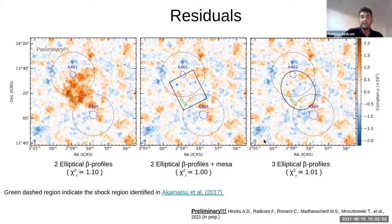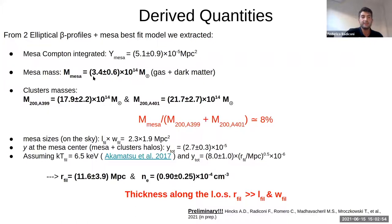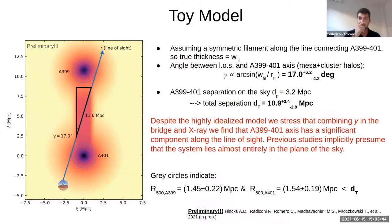From our best fit we derived the mass of the MESA and the mass of the two clusters. We found that the mass of the MESA is around eight percent of the total system mass. We then derived the size of the MESA on the plane of the sky: 2.3 by 1.9 megaparsec, where 2.3 Mpc is along the line connecting the two clusters and 1.9 Mpc along the transverse direction. Combining the amplitude of the MESA with X-ray measurements, we were able to measure the thickness of the MESA along the line of sight, finding 12 megaparsec — much larger than its dimension on the plane of the sky — meaning most of the system lies along the line of sight.